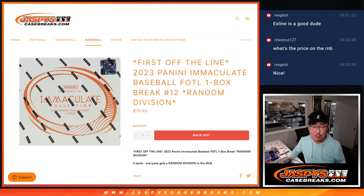Hi everyone, Joe for JaspiesCaseBreaks.com, coming at you with a box first off the line — 2023 Panini Immaculate Baseball, 2023 edition, random division break number 12.